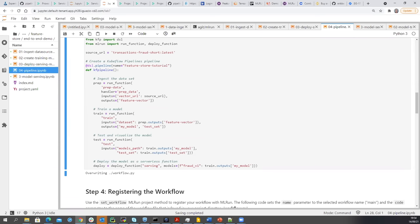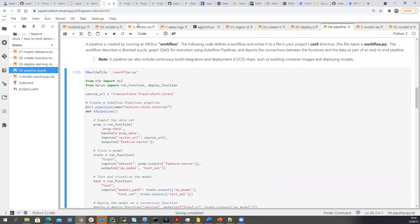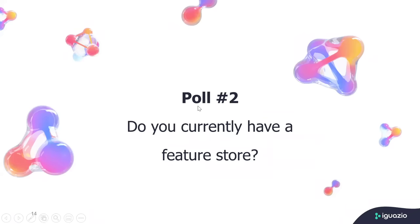Thanks so much, Yaron — that was great. Just before we start with the Q&A, I see there are already a couple of questions. I do want to go on to our next poll, so Yaron if I can just share my screen. So we're moving on to our second poll, and we want to hear from you whether you currently have a feature store.